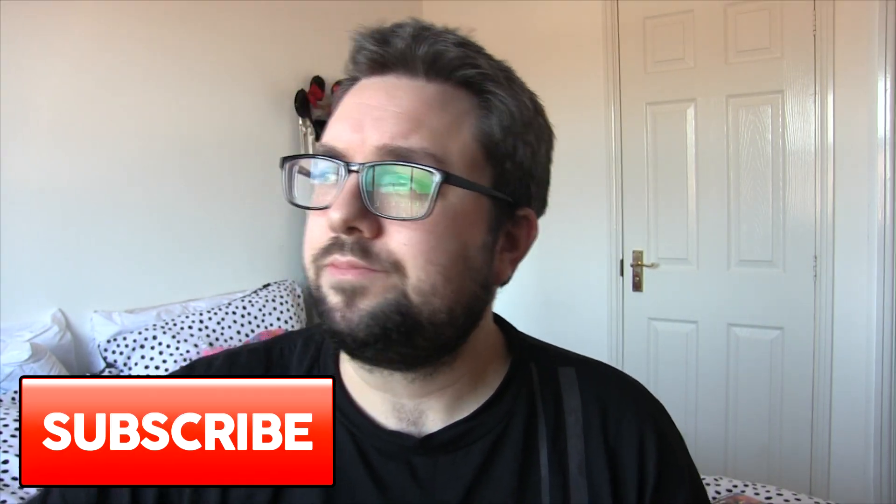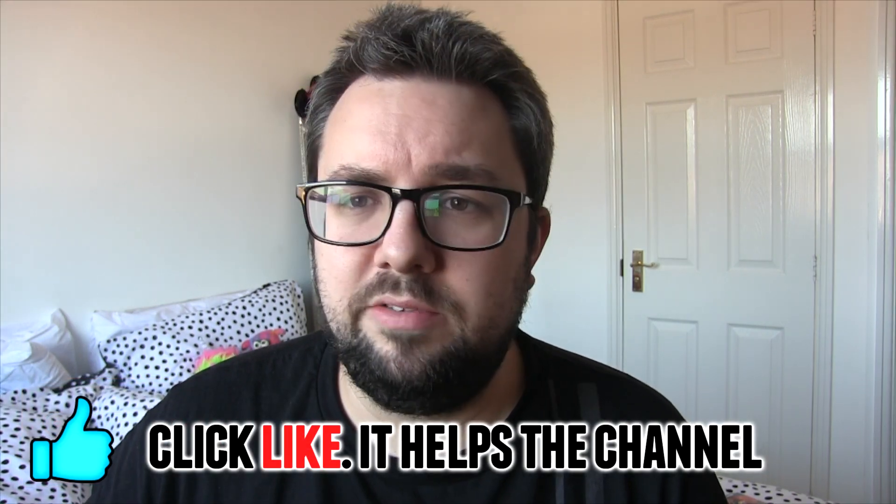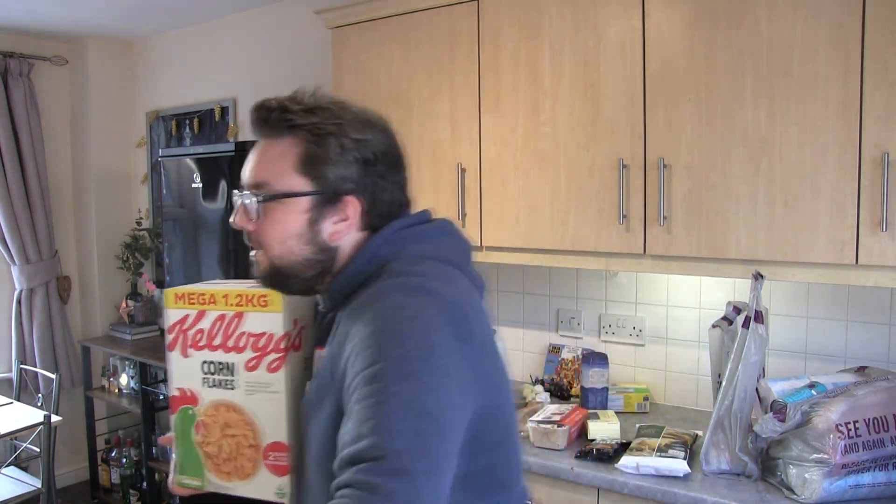Thank you for watching guys, I hope you enjoyed the video. If you're new, do subscribe like I said earlier — it does help us out if you click like, so if you've got this far do that and I'll appreciate it. Cheers.